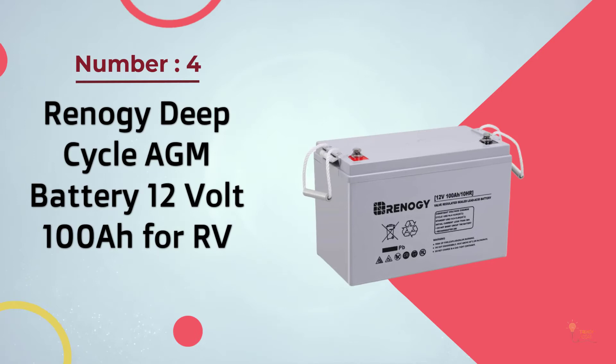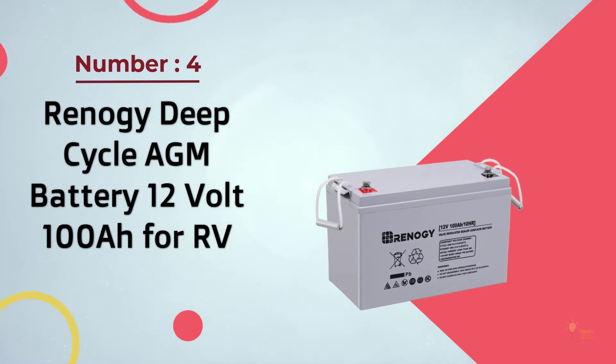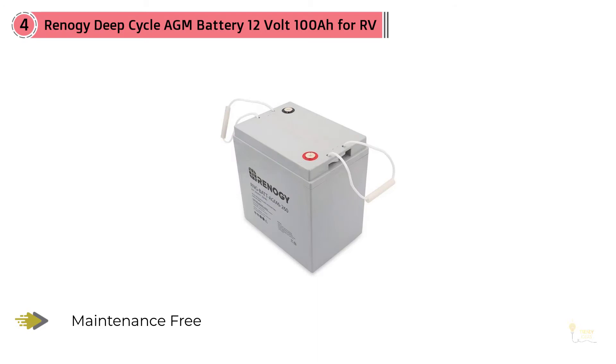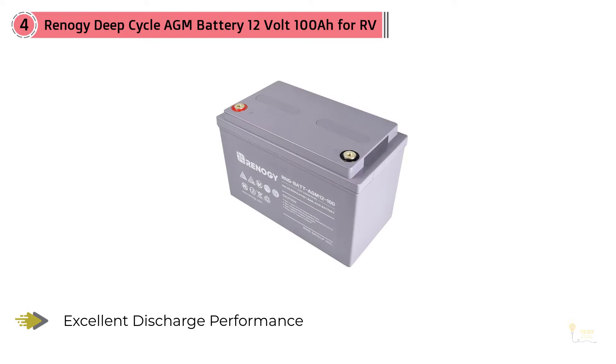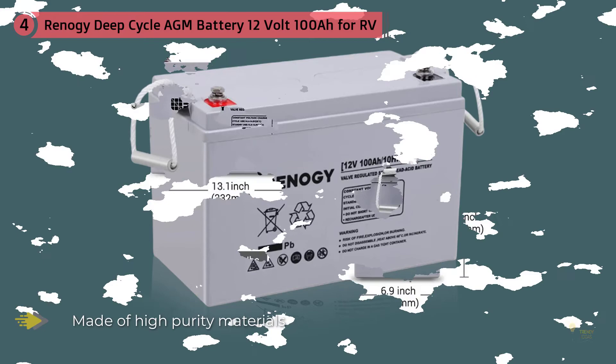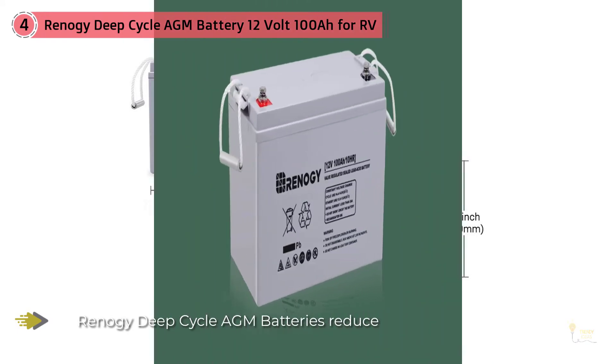Number 4: Renogy Deep Cycle AGM Battery 12 Volt 100 Amp Hours for RV. This AGM RV battery is one I would recommend if you want a reliable and durable deep cycle battery. It is also versatile for many applications — you can use it in cabins, boats, marine, travel trailers, and recreational vehicles. It can also be used wherever you need a backup power source. I would suggest this deep cycle battery to potential users because it is multi-purpose and can serve many functions.